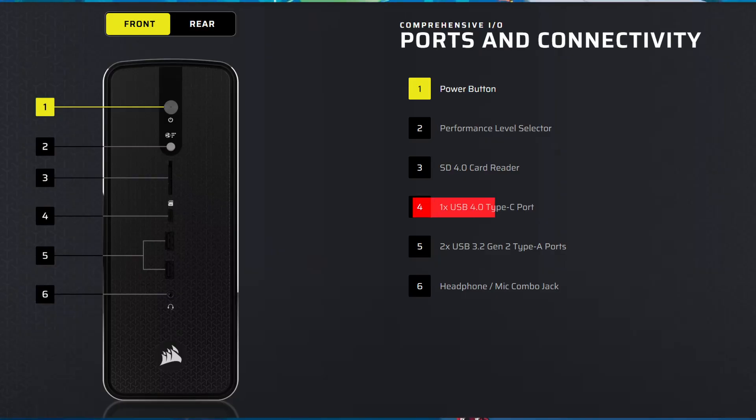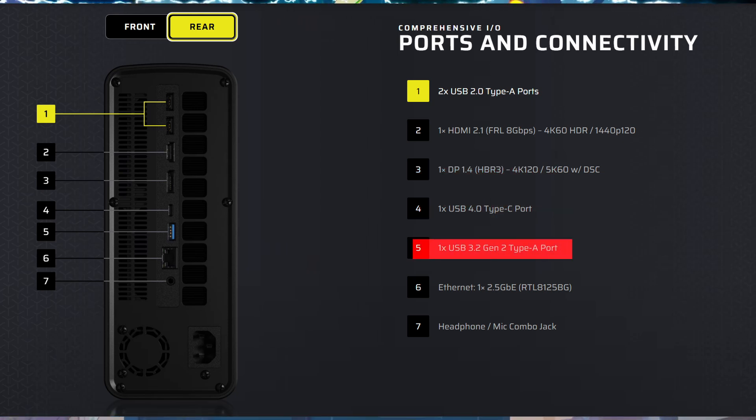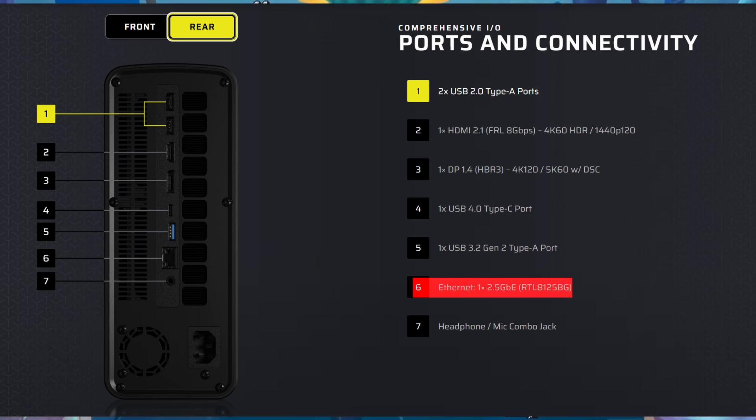For the ports: on the front it has 1 USB4 Type-C port and 2 USB 3.2 Gen 2 Type-A ports. On the back there are 2 USB 2 Type-A ports, 1 HDMI, 1 DisplayPort, 1 USB4 Type-C port, and 1 USB 3.2 Gen 2 Type-A port. It also has an Ethernet port.